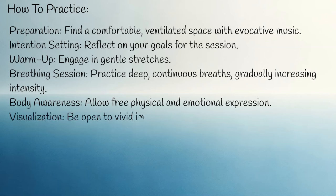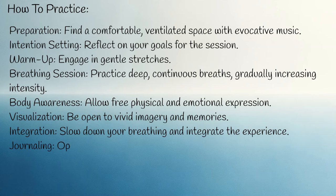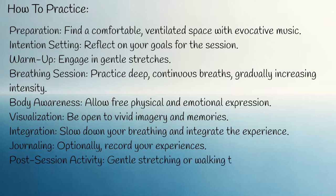Visualization: be open to vivid imagery and memories. Integration: slow down your breathing and integrate the experience. Journaling: optionally record your experiences. Post-session activity: engage in gentle stretching or walking to reorient.